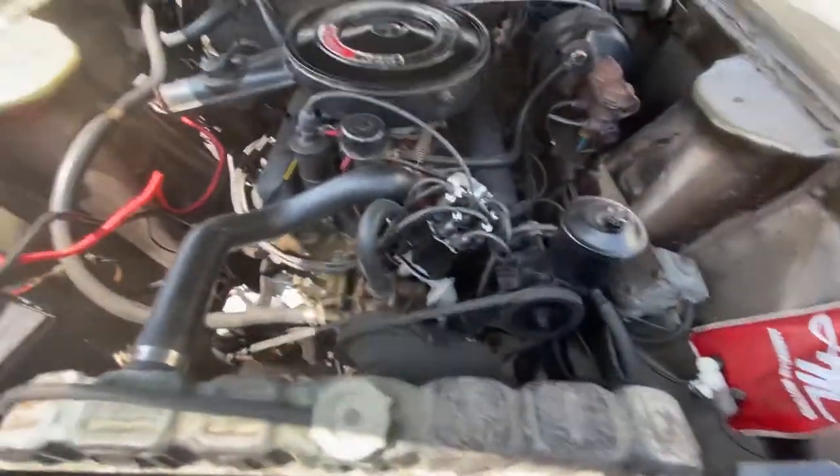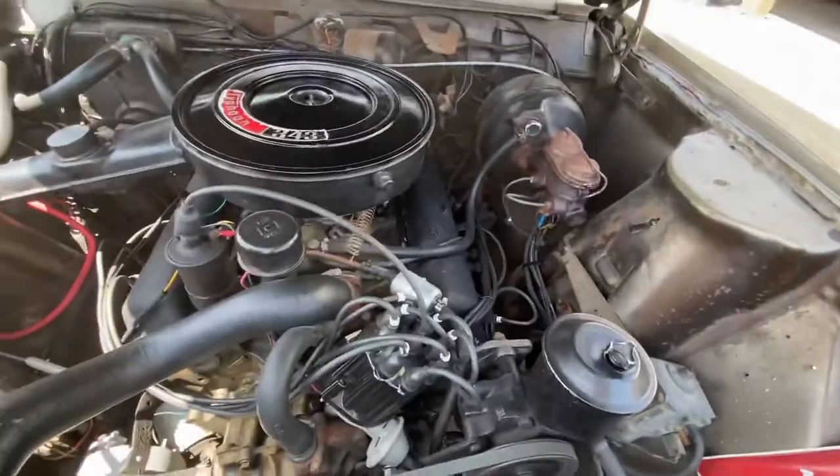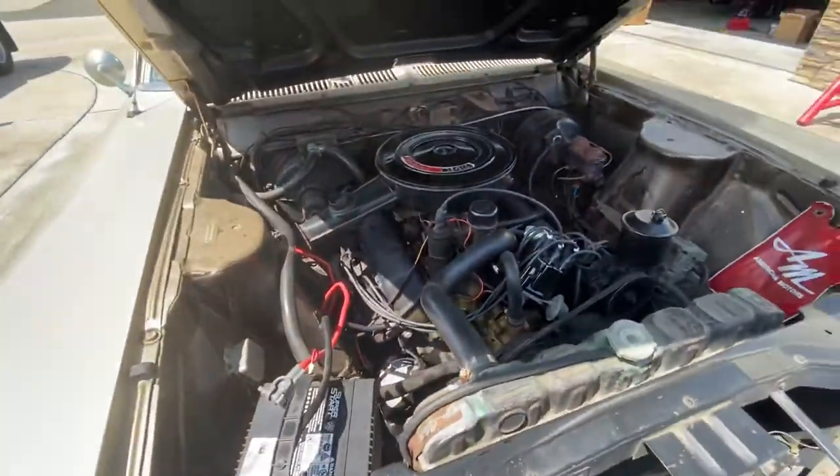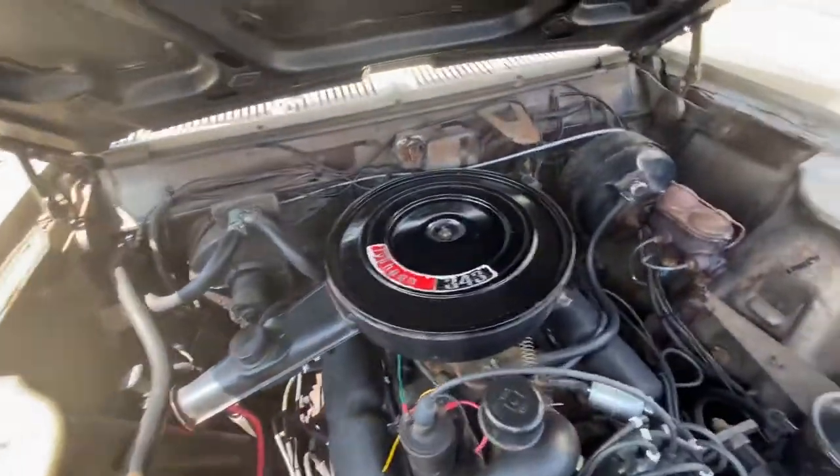That's just a brand new distributor cap, gas filter, grainy alternator, place room 343.